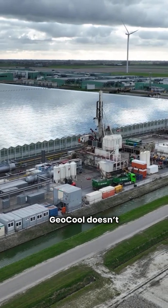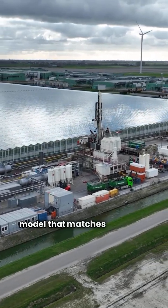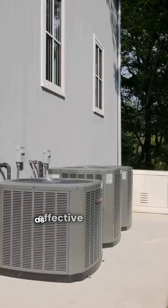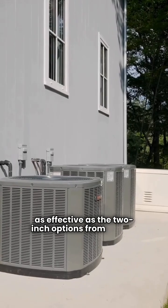Geocool doesn't currently have a model that matches that level. When it comes to installation, both brands require a dealer in the USA. The Geocool GC01 uses R410A refrigerant, and both brands feature a standard 1-inch filter, which isn't as effective as the 2-inch options from others.